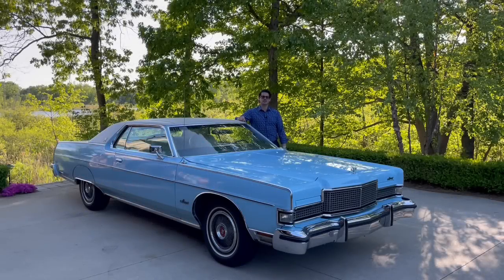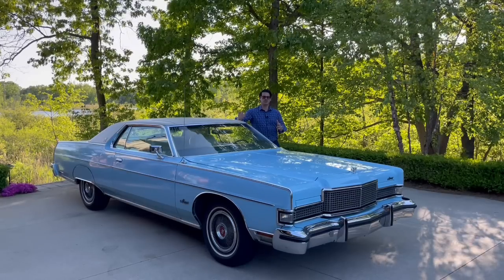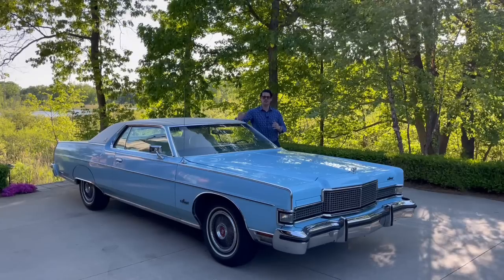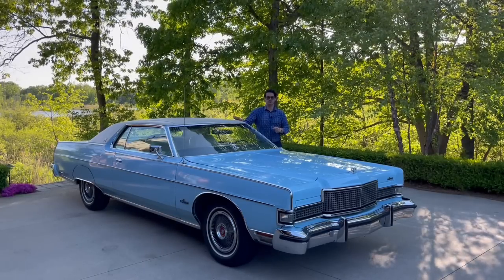Hello and welcome back to Rare Classic Cars. It's a beautiful spring day here in May, and I thought I'd show you another one of my favorite vehicles. I call this one of the most comfortable vehicles I own and also one of the best values — this 1973 Mercury Marquis Brougham hardtop coupe.